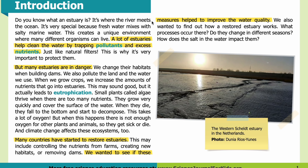Introduction: An estuary is where the river meets the ocean. It's very special because fresh water mixes with salty marine water, creating a unique environment where many different organisms can live. A lot of estuaries help clean the water by trapping pollutants and excess nutrients, just like natural filters. This is why it's very important to protect them — but many estuaries are in danger.